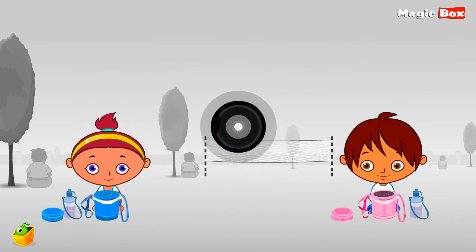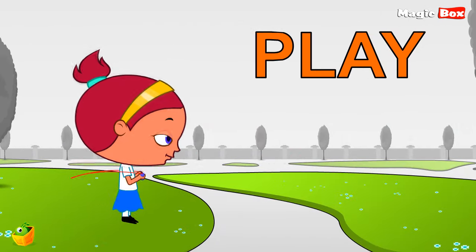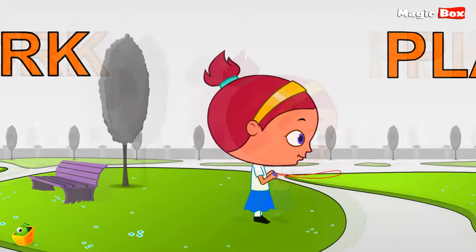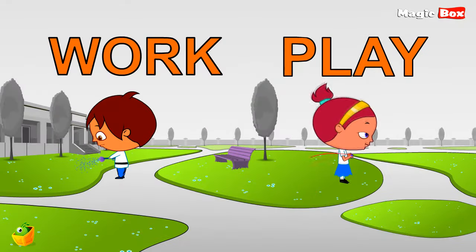Work and play are two opposite words. Watch — Niko is working, he is watering the grass. But Miko is playing, she is having fun. We always have time to work and play. Opposite words.